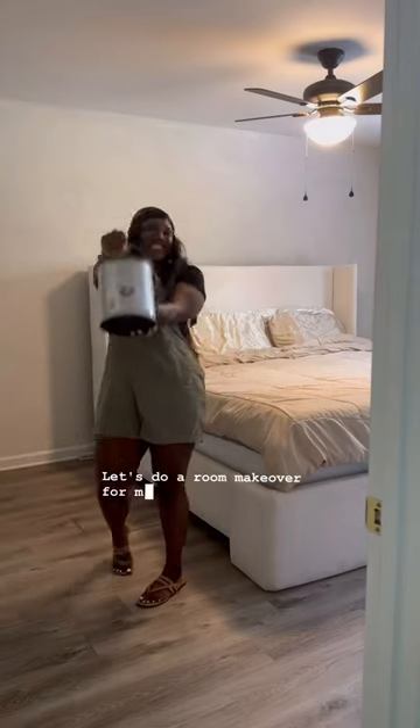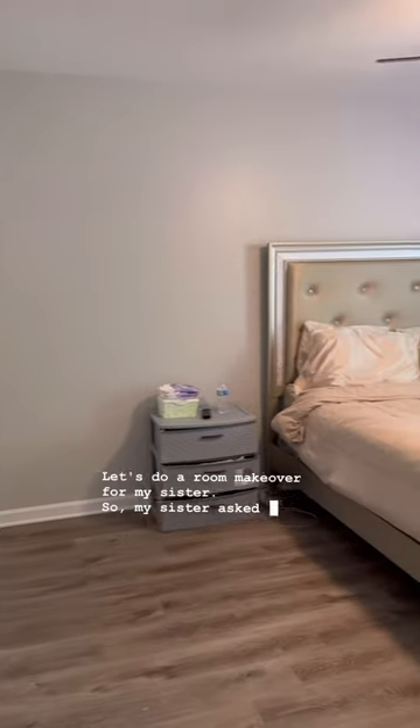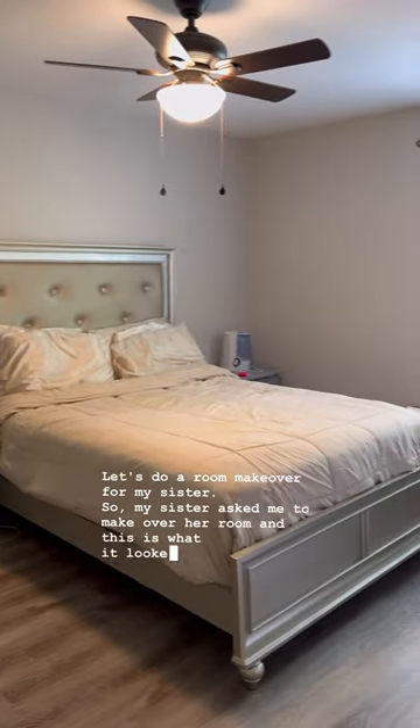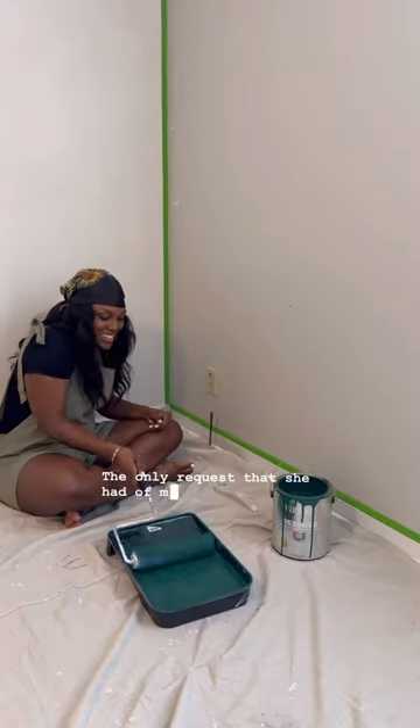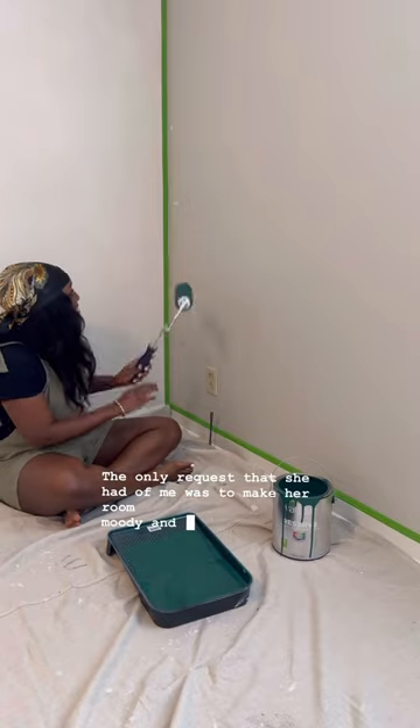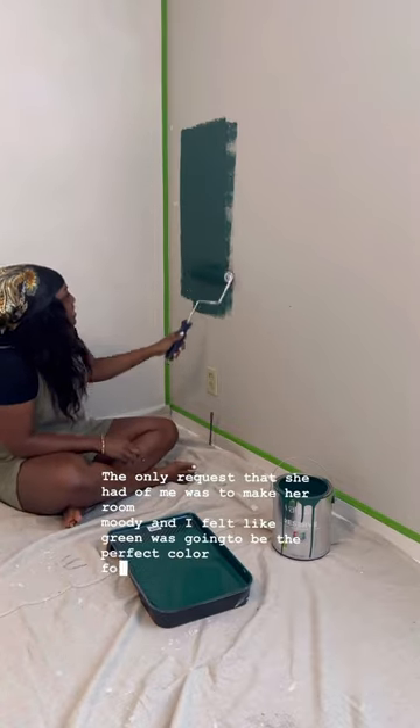Let's do a room makeover for my sister. My sister asked me to make over her room and this is what it looked like before I did anything to it. The only request she had was to make her room moody, and I felt like green was going to be the perfect color for that.